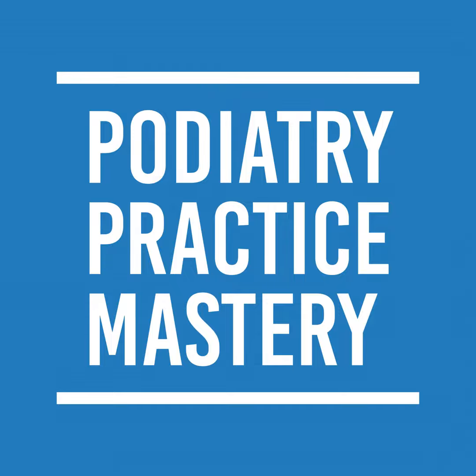Hey guys, Don here. I want to talk a little bit today about Shockwave, or Keramedics. It's really been kind of a game changer in our office.